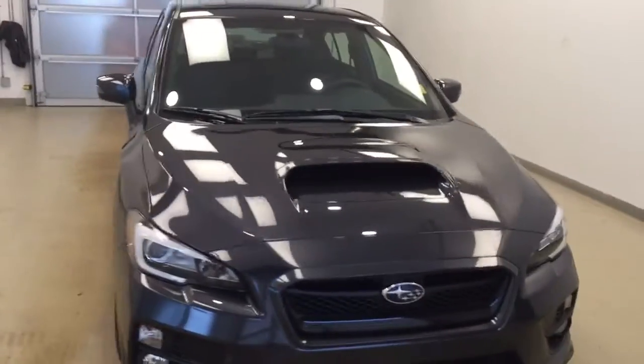Rear options include power windows and 60-40 split bench seats, and you can fold the seats back down for more cargo space. Once again, this is stock number 177684 on a 2017 Subaru WRX.